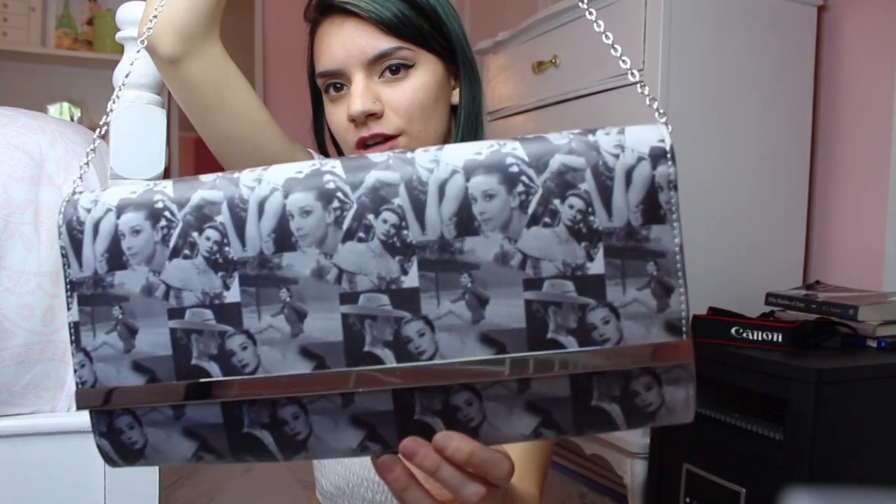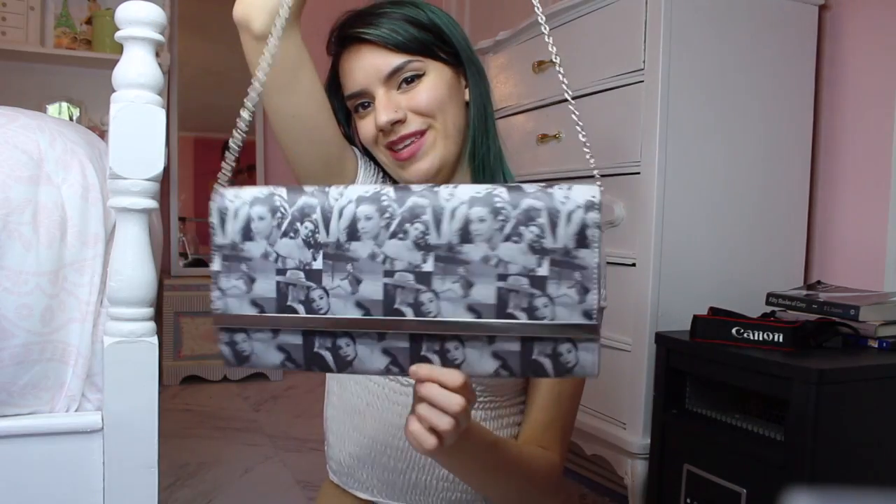The next one is from my aunt and it's so adorable. I got this for Christmas — it just has Audrey Hepburn all over it. Really cute.